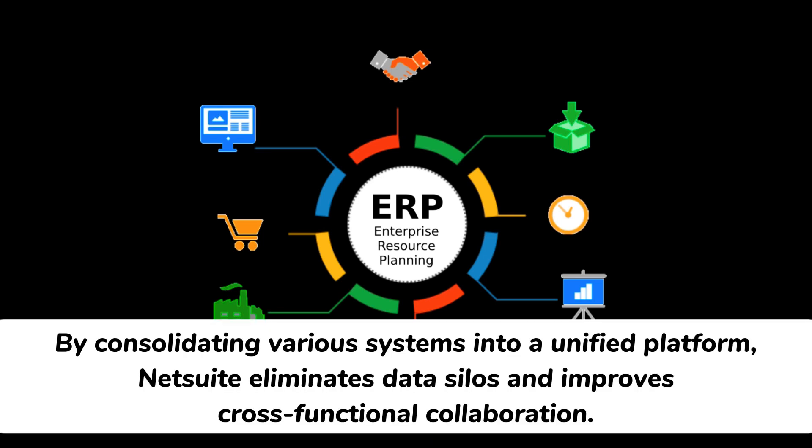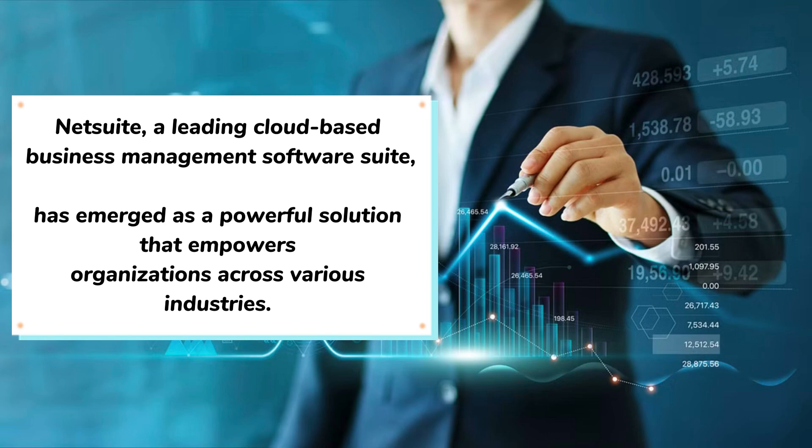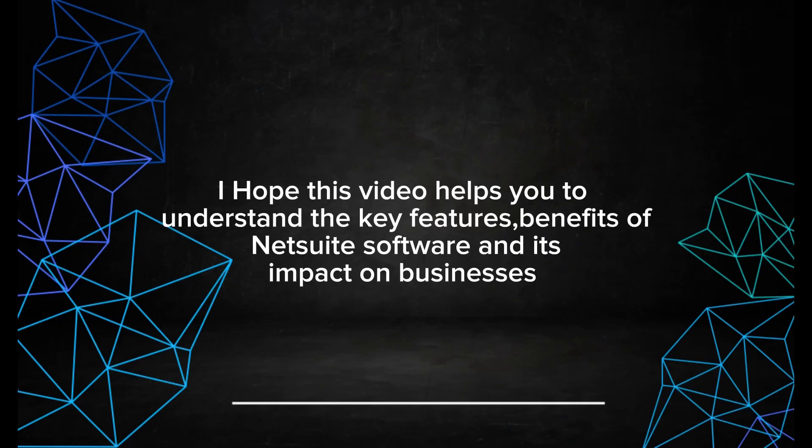By consolidating various systems into a unified platform, NetSuite eliminates data silos and improves cross-functional collaboration. NetSuite, a leading cloud-based business management software suite, has emerged as a powerful solution that empowers organizations across various industries. I hope this video helps you to understand the key features and benefits of NetSuite software and its impact on businesses.